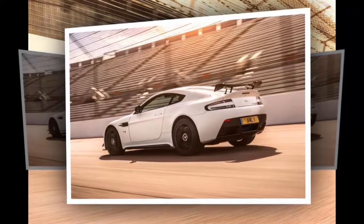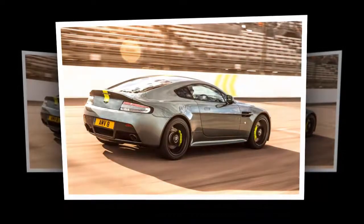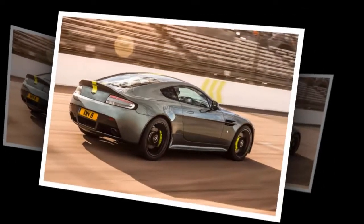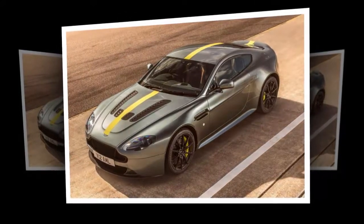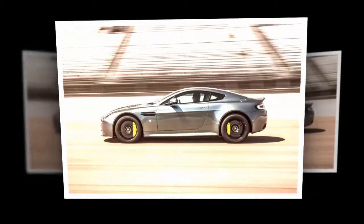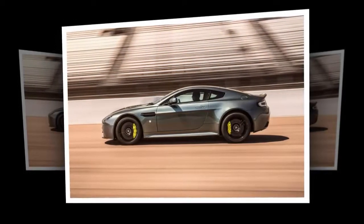Global production is limited to just 300 cars, with 100 V12s and 200 V8s set to be built. Aston Martin CEO Andy Palmer said: "Limited production numbers will undoubtedly make the Vantage AMR models extremely collectible, but they're so good to drive I'm confident you'll see many of them being enjoyed both on the road and at track events around the world."